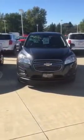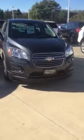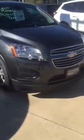Hello there. My name is Tyler Keller. I'm an internet manager here at Pat O'Brien Chevy in Medina. I just wanted to thank you again for your internet inquiry on our Chevrolet Trax. I wanted to give you a nice walk-around video and a closer look at one of the Trax that we have here on our lot.